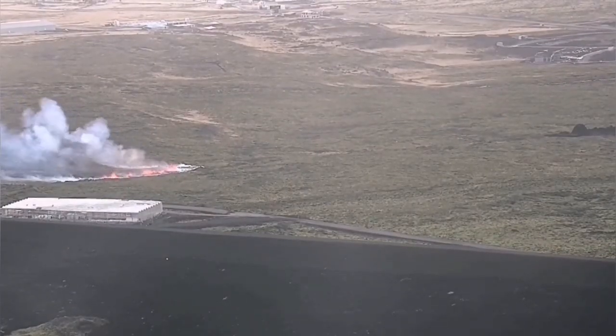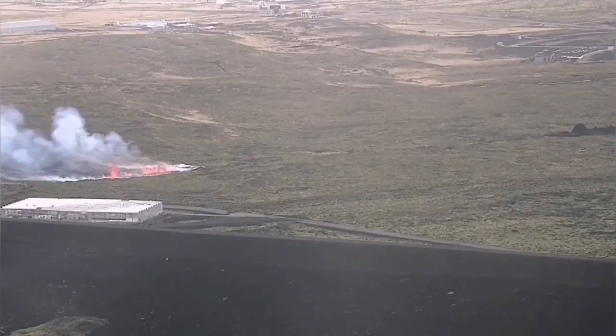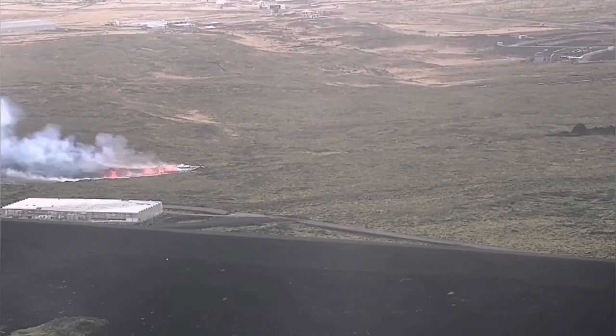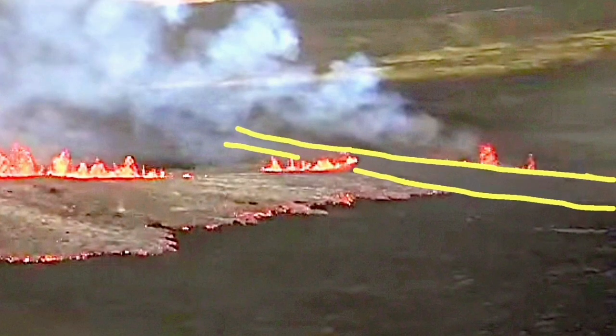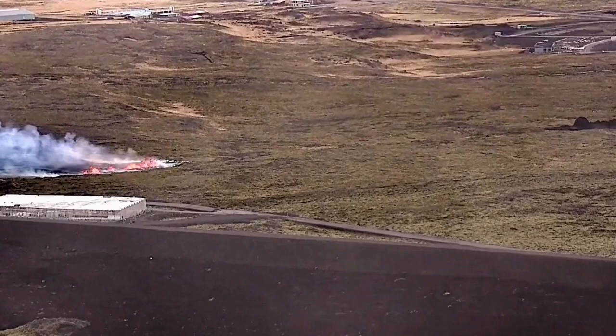The fissure was exactly in the same alignment as the previous eruption in 2024 — that was in January. This was my first map interpretation of the RUV live camera footage. You can see that this is the Grindavik defense wall and the fissure extends to that.